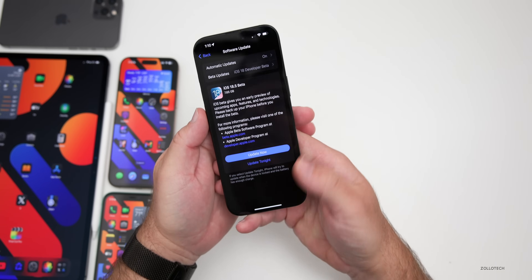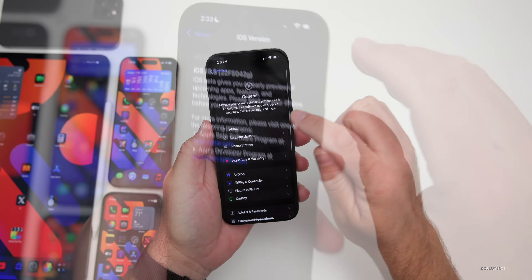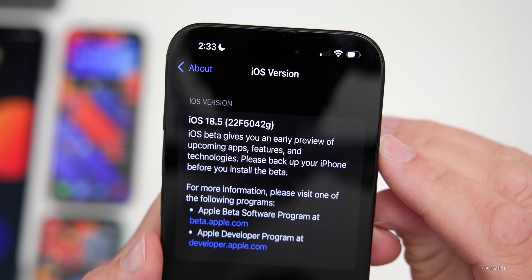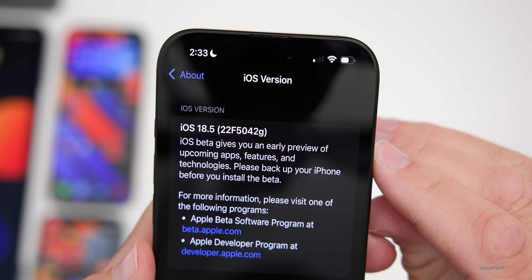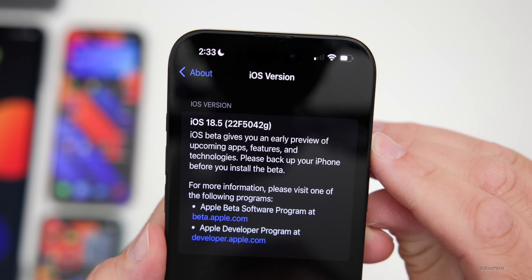Let's take a look at the build number. Going to Settings → General → About, the build number is 22F5042G. This build has a few small changes and updates but is mostly a bug fix release.